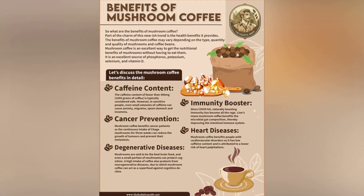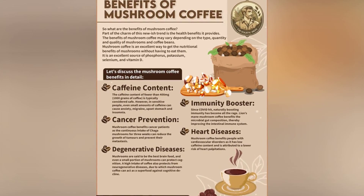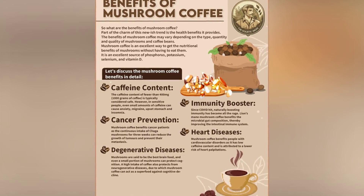Now, let's talk health benefits. Mushroom coffee is known for its antioxidant properties, boosting immunity, and enhancing brain function, all while giving you that coffee kick.